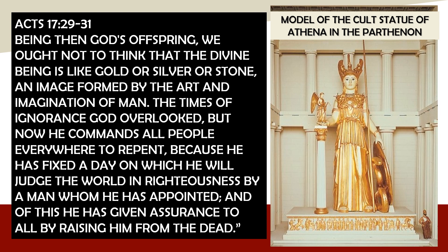Everywhere Paul looks — in the marketplace, around the city, and certainly up on the Acropolis looming over it all — he is shocked to see the idolatry that permeates the lives of the Greeks. In Athens, surrounded by this foreign, pagan, idolatrous culture, Paul is mightily distressed. What a challenge he faces in explaining the Gospel to people who are so far from God. As he says these words, Paul could actually point to the building in which this statue of Athena stands.